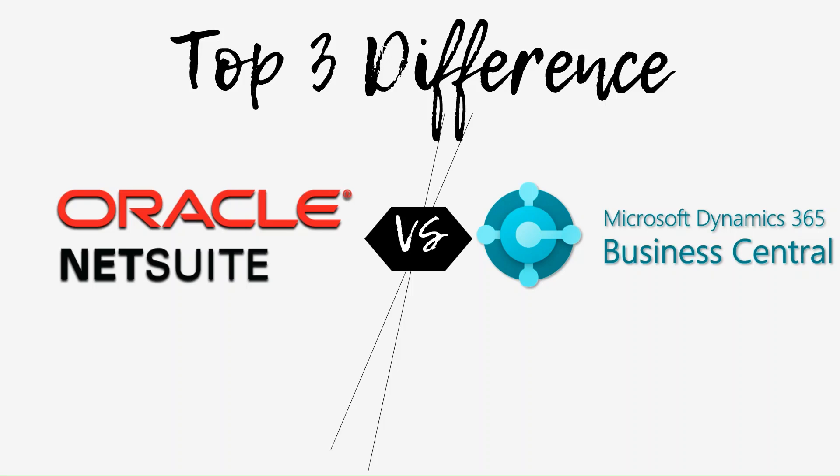Hi everyone, this is Brielle from Kelsaw Systems. Today, I would like to compare Oracle NetSuite and Microsoft Dynamics 365 Business Central. This video is for those who are wondering which system best fits your business. Oracle NetSuite and Dynamics 365 Business Central are both commonly used ERP systems by mid-sized companies, and I will fairly compare the systems and share with you the top three differences between them.